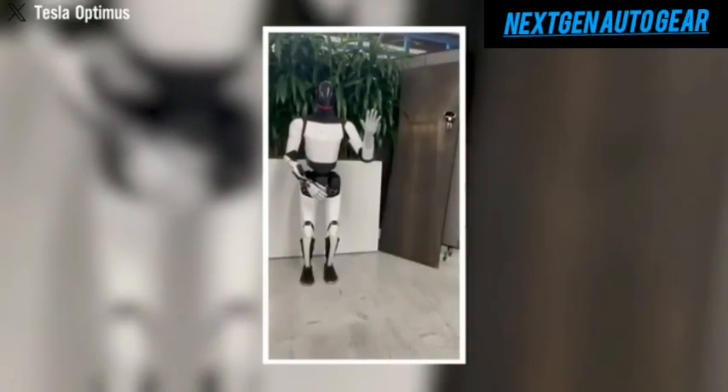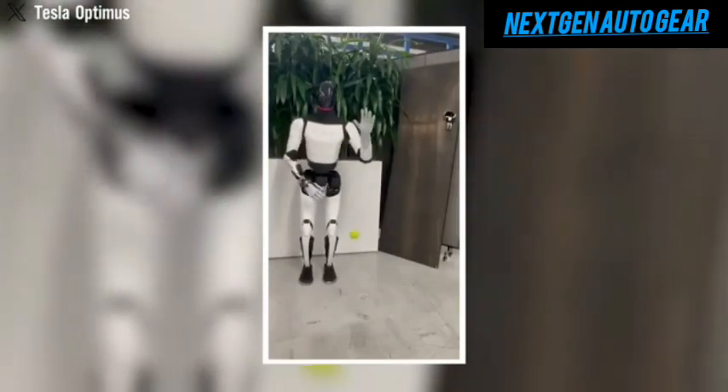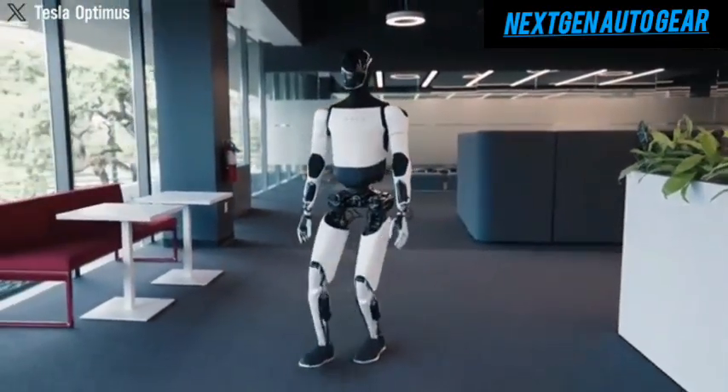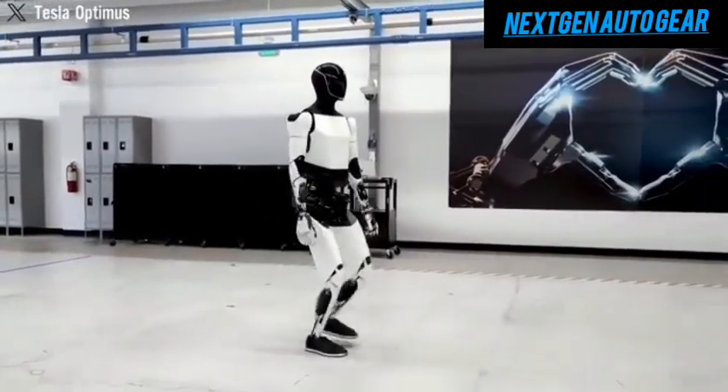For those who dread the expense and long waits at massage therapy centers, this innovation is a game-changer, offering relaxation on demand. Beyond massages, Optimus's enhanced agility and speed make it adept at navigating tight spaces, climbing stairs, and even maintaining balance on uneven terrain.